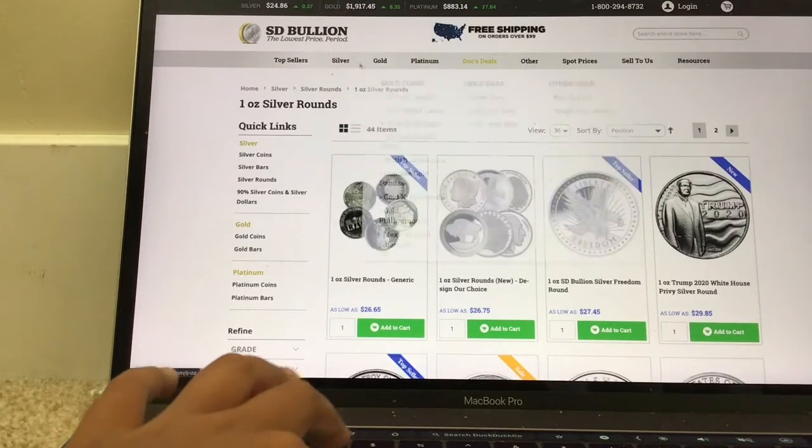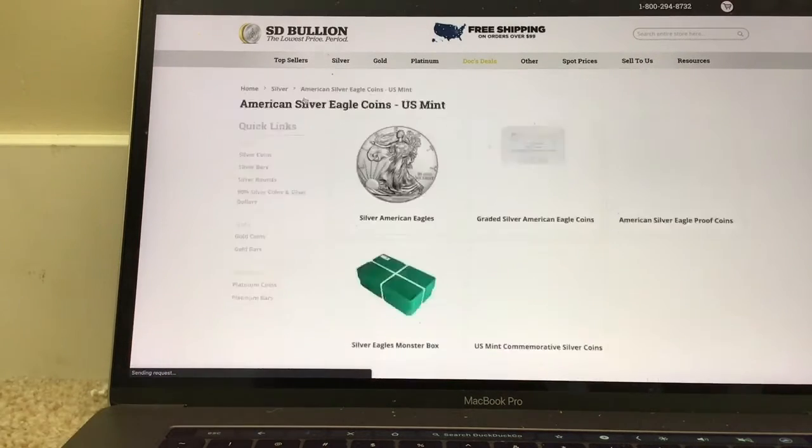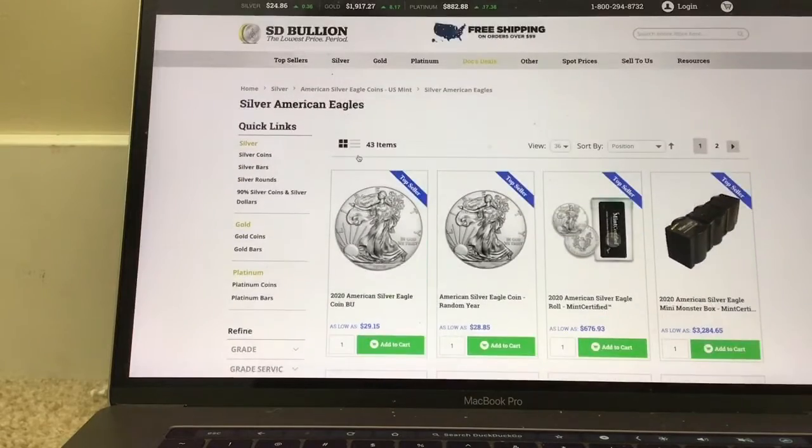One thing I forgot to mention: it's really easy to find what you need here. You can just go right here, choose a category — like US American Silver Eagles — and boom, you can easily find what you need. It's really quick shopping here. One thing to note: spot prices are probably going to change by the time I post this video, so the deals I found during this are probably not going to be the same. Silver rounds are going to be cheaper than other types of silver — there are tons of types and some have higher premiums than others.